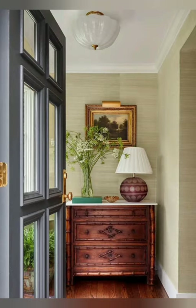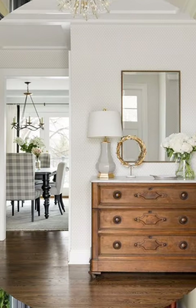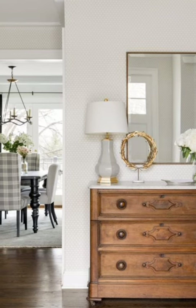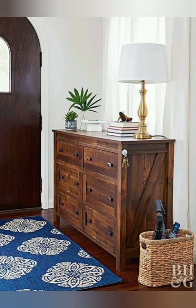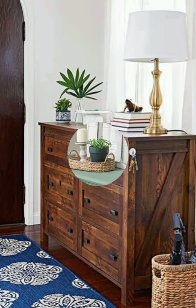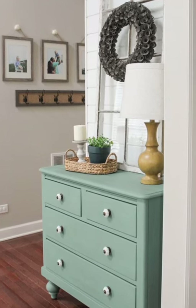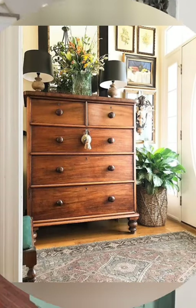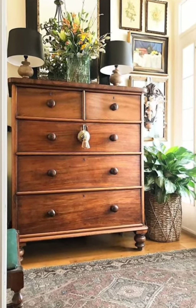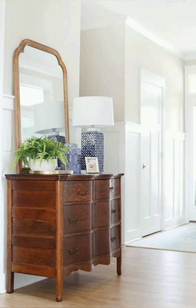Vintage style entryways exude warmth, charm, and a touch of nostalgia. Vintage style entryway decor typically incorporates rustic elements, natural materials, and antique pieces. Think about using reclaimed wood for a bench or coat rack, adding vintage hooks for hanging coats and hats, incorporating old-fashioned baskets or crates for storing shoes or accessories, and finishing the look with a charming vintage rug and some potted plants for a cozy, welcoming feel.